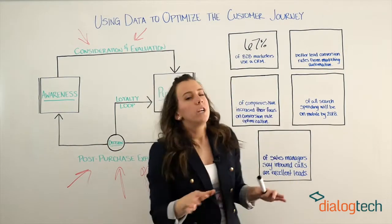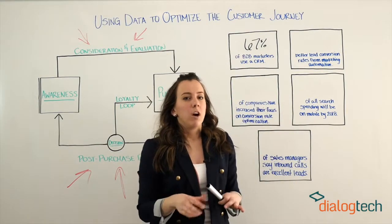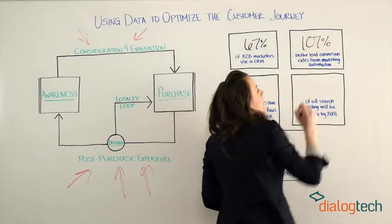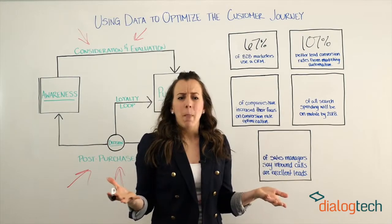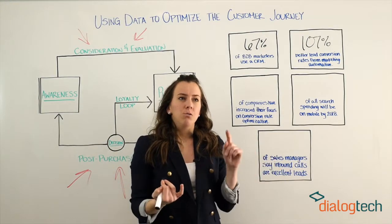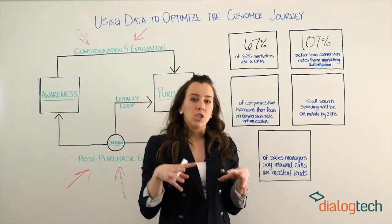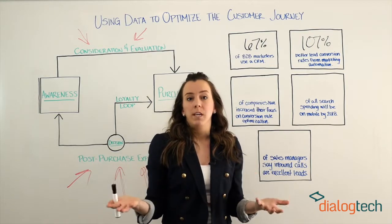Up next, we know that businesses that use marketing automation see 107% better lead conversion rates. Why is that? They use this data to capture, score, and report on web leads in order to nurture the relationships and ultimately drive more sales in the end.